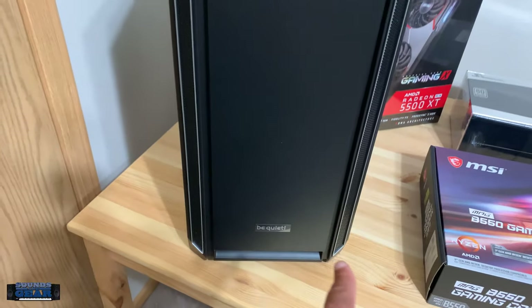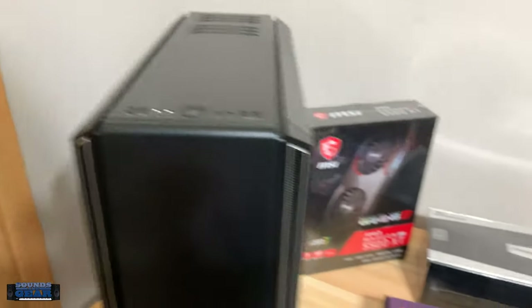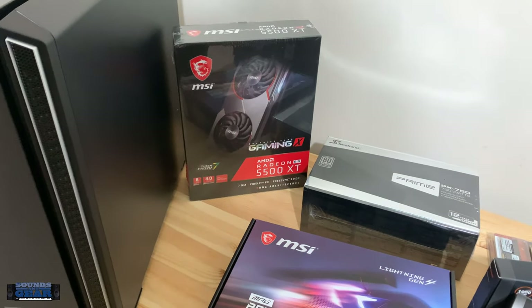So just showing you the stuff I got — this is a Silent Base 601 case, it's got the sound dampening in there. I might open it up later and show you that. That's the MSI video card, it's a gig, so I can do some 4K. We'll see how it works — I might end up upgrading that.